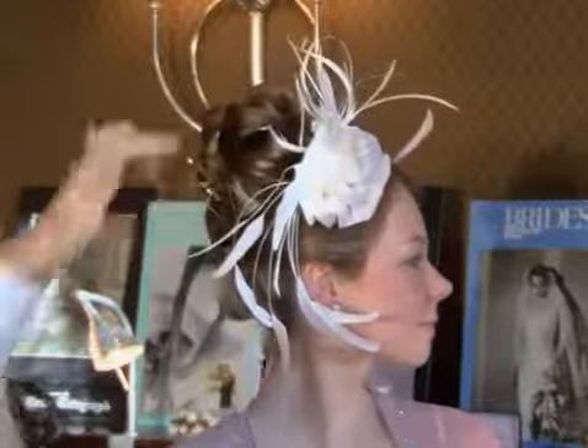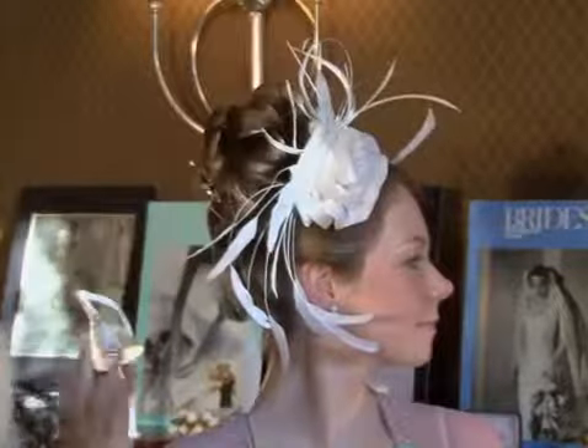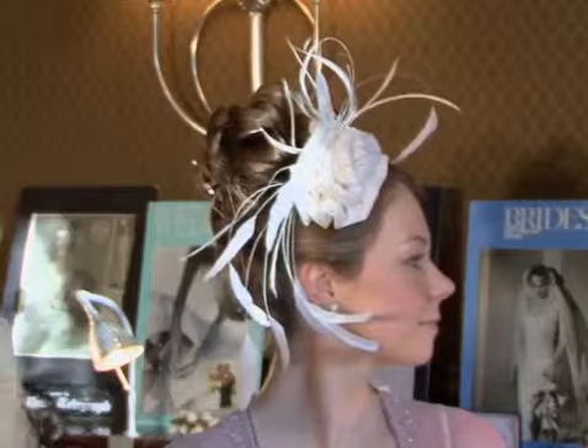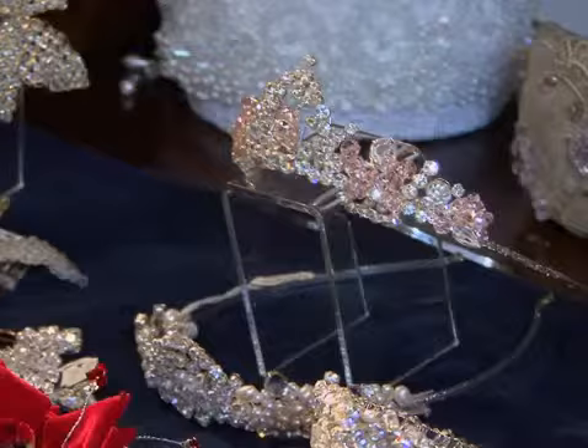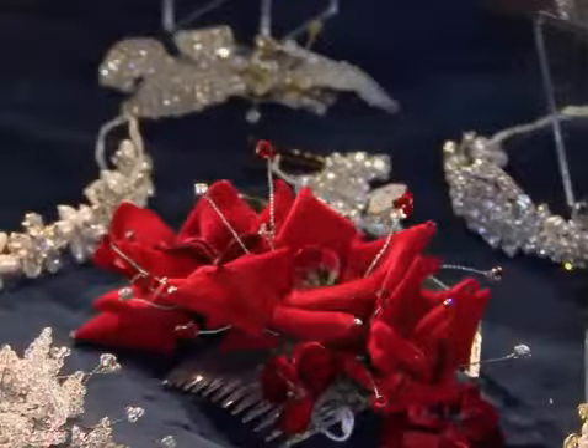This headdress is called Love Nest. It's beautiful ostrich feathers — you can have it as long as you like or even have more feathers. The big flower in the center is made of pure silk, and we can make it exactly to match the bride's gown. It's got a few little sparkles just to add a little bit of glamour. These gorgeous pieces behind us are all handmade. Everything's handmade.